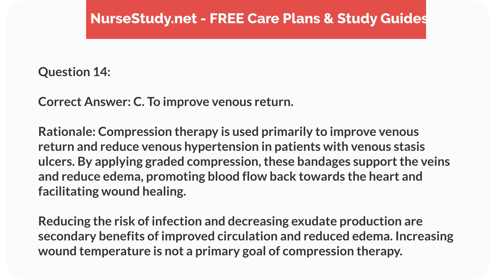Correct answer: C. To improve venous return. Rationale: Compression therapy is used primarily to improve venous return and reduce venous hypertension in patients with venous stasis ulcers. By applying graded compression, these bandages support the veins and reduce edema, promoting blood flow back towards the heart and facilitating wound healing. Reducing the risk of infection and decreasing exudate production are secondary benefits of improved circulation and reduced edema. Increasing wound temperature is not a primary goal of compression therapy.